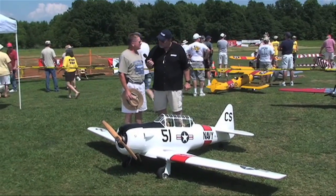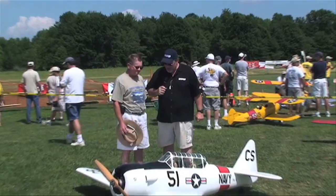How much does it weigh? 53 pounds. Very good, thank you very much. Have a good day.